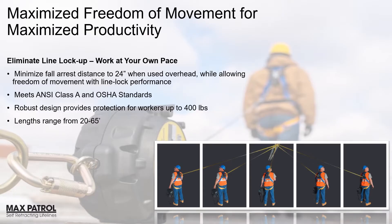Eliminate the nuisance of line lockup so workers can work at the pace they need without compromising safety with MaxPatrol. This innovative solution allows workers the optimum line lock speed performance that is minimized for fall clearance. MaxPatrol meets ANSI Class A and OSHA standards, providing protection for workers up to 400 pounds and comes in a wide range of lengths for maximum productivity.